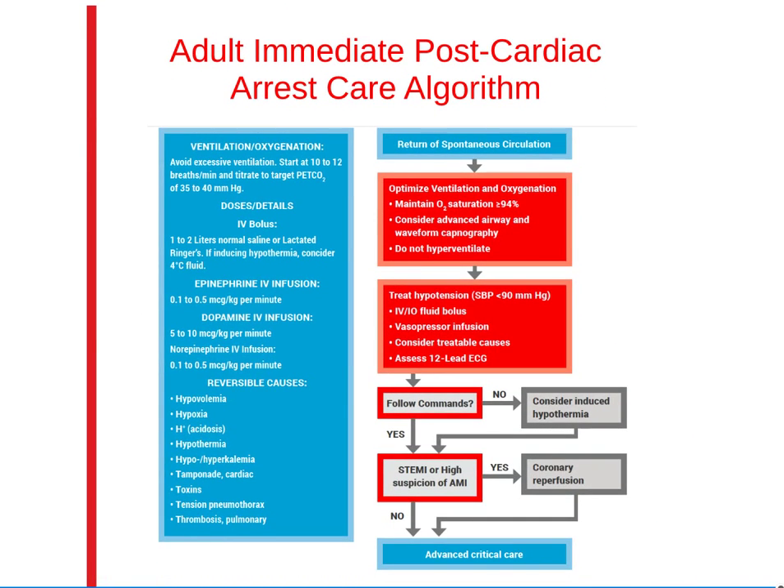That concludes the lesson on post-cardiac arrest care. Please take this time to study the comprehensive algorithm in your provided manual.